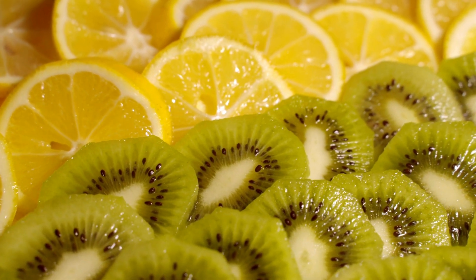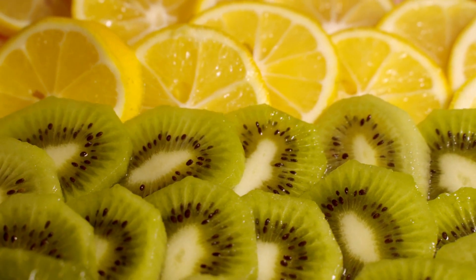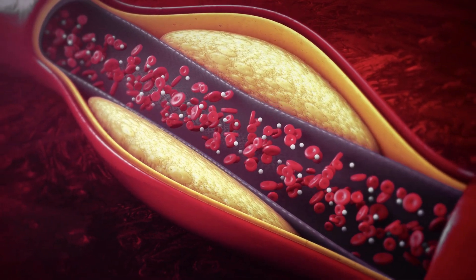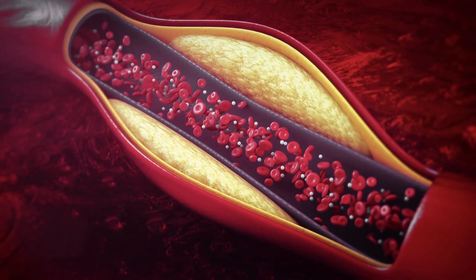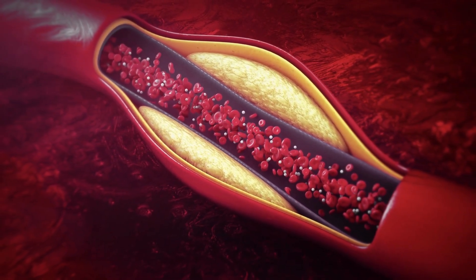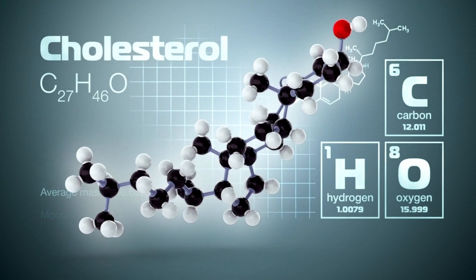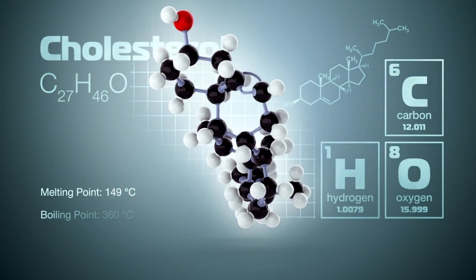6. LDL-HDL ratio: The ratio between LDL and HDL is also considered an important marker of heart disease risk. The higher the LDL-HDL ratio, the greater the risk. 7. LDL particle number and particle size: In addition to LDL levels, the composition of LDL particles and their size are considered important. Smaller, denser LDL particles are more likely to accumulate in arteries and are associated with a higher risk, while larger particles are considered less harmful.